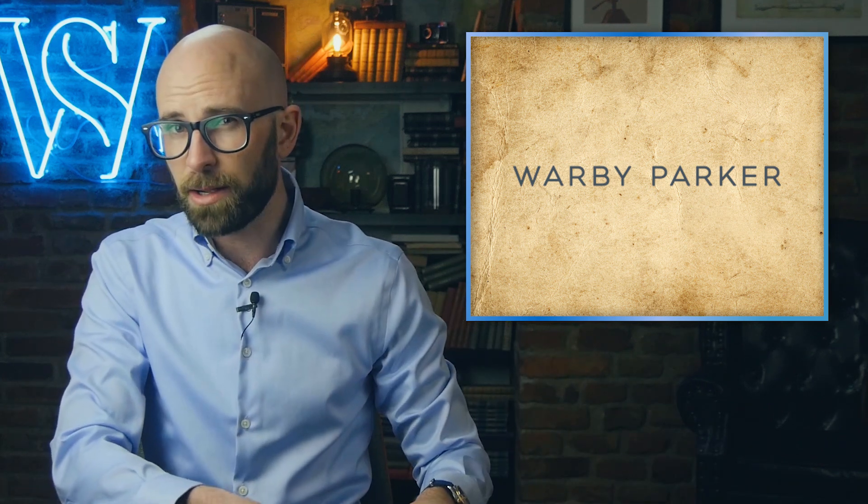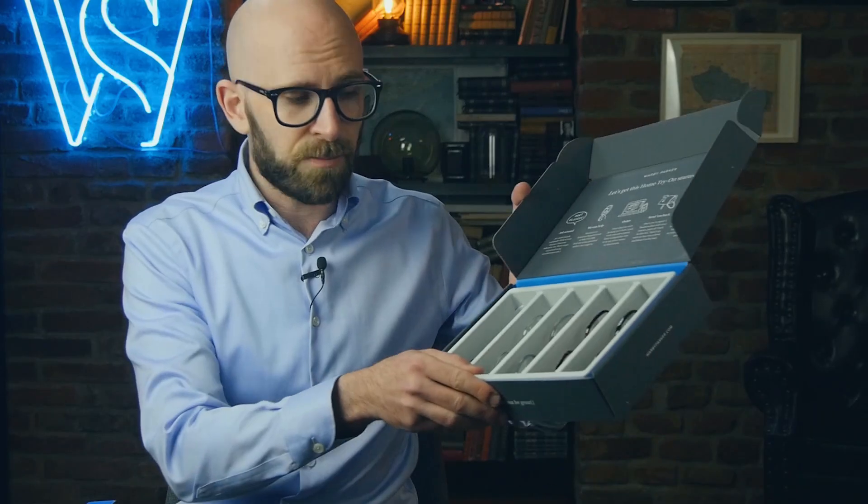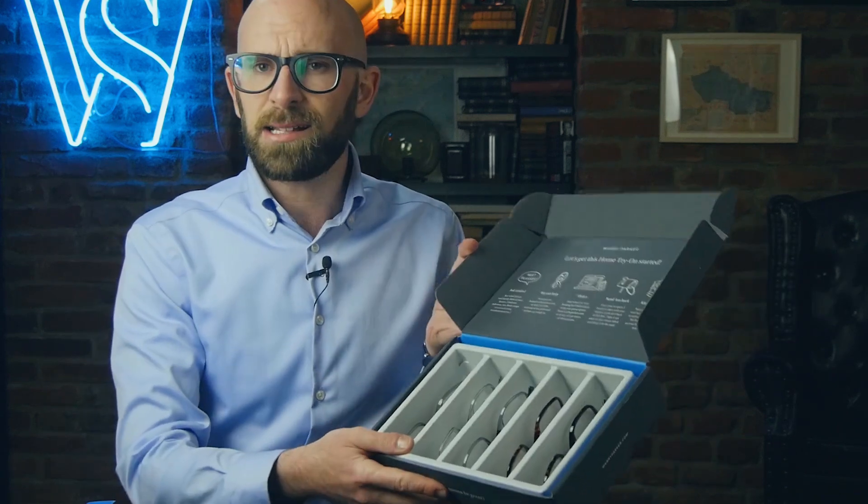I got my try-on box from Warby Parker. It contains five glasses that you can try on for five days. These are not yet to my prescription. I'm going to rotate through these through the rest of this read, and I'd love your feedback on which one you think is right.